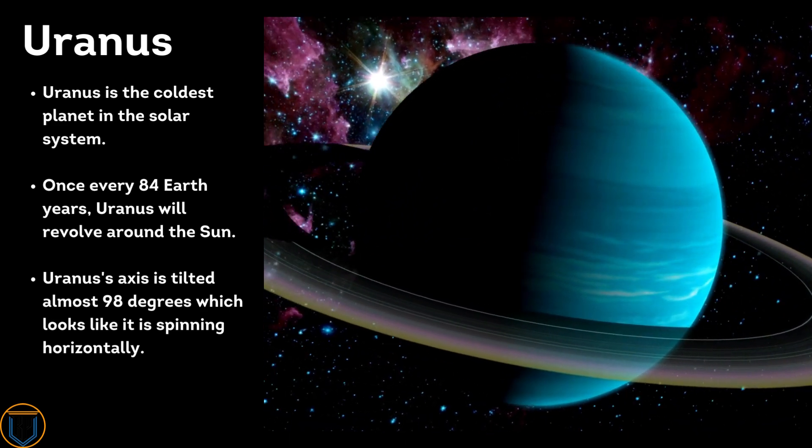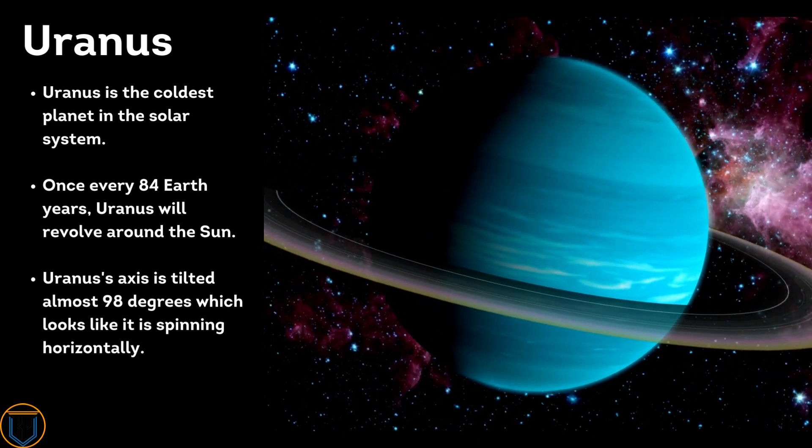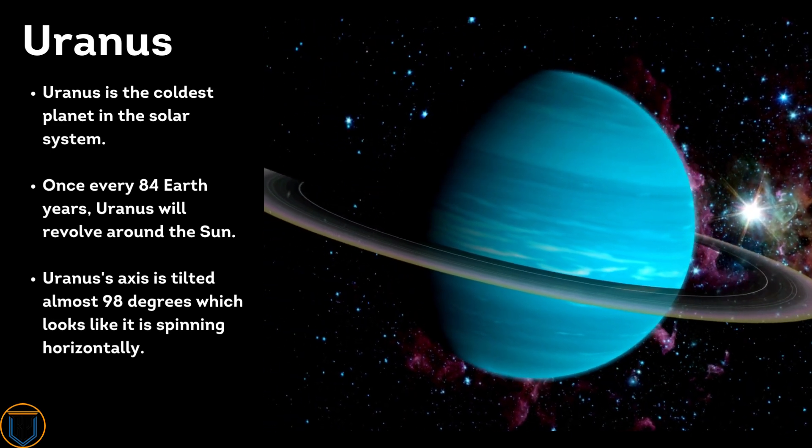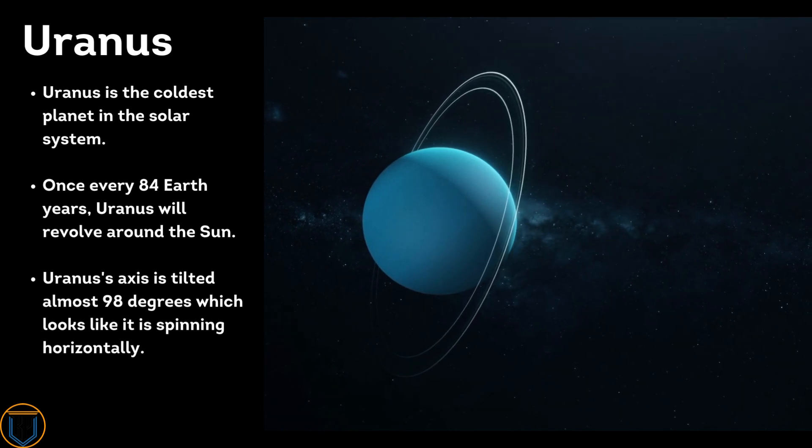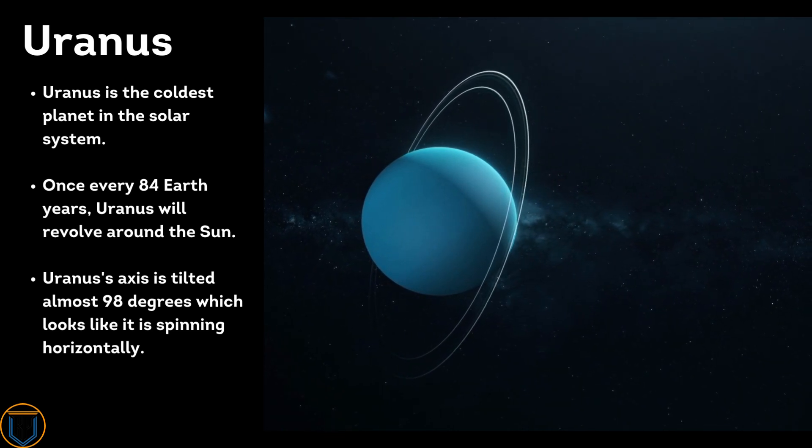Uranus is the coldest planet in the solar system. Once every 84 Earth years, Uranus completes one revolution around the Sun. Uranus's axis is tilted almost 98 degrees, which makes it appear as though it is spinning horizontally.